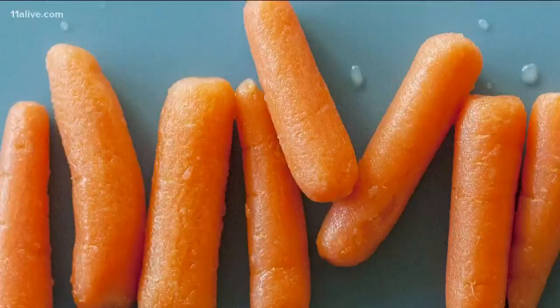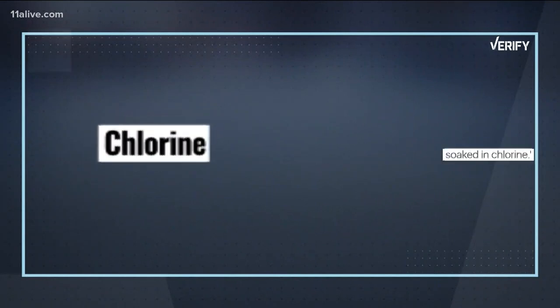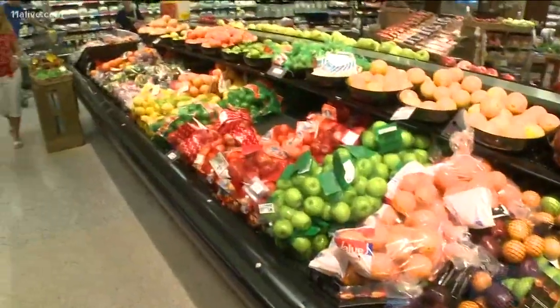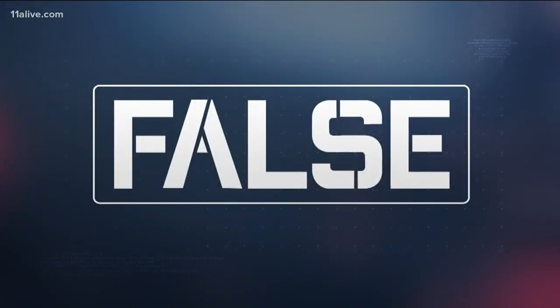So what about the chemical bath that we're hearing about? Baby carrots, like most other vegetables and produce, are treated with a very small amount of chlorine during processing. But it's not at a level that would have any harmful effects on humans. So we can verify that the claim that baby carrots are the byproduct of deformed vegetables and bathed in chemicals is just false.